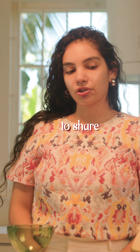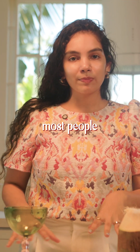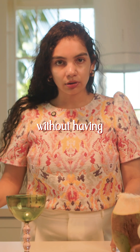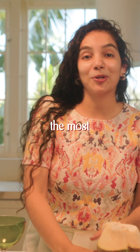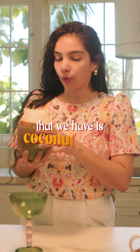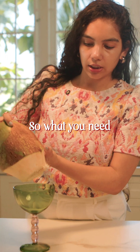I actually wanted to share something that most people can drink without having to worry about their gut type. It has four very simple ingredients. The most important ingredient is coconut water.